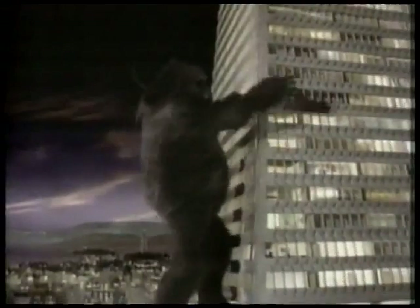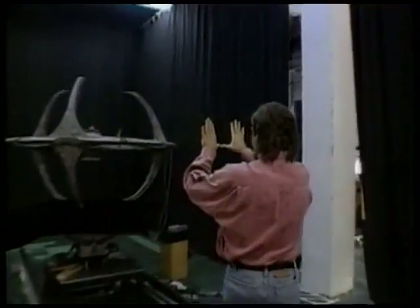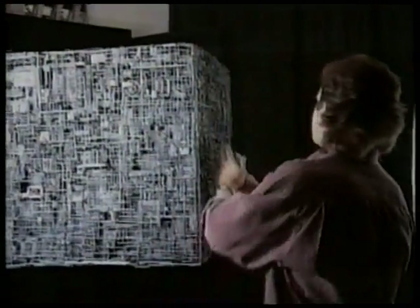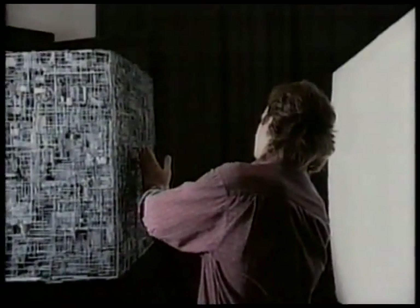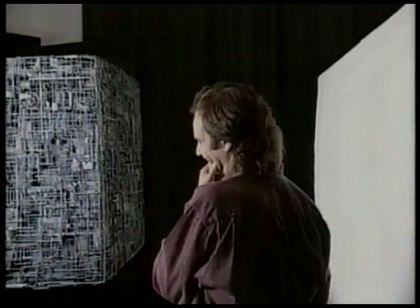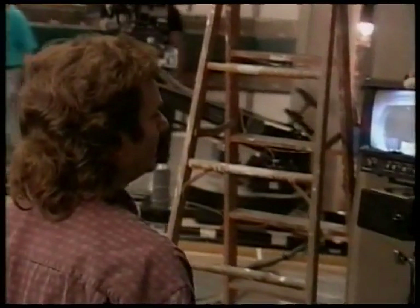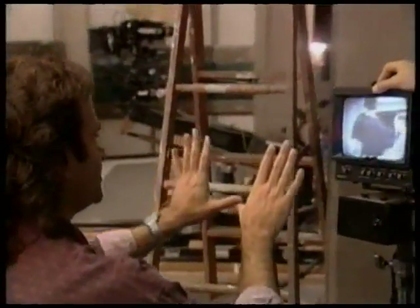Before Star Trek, Legato honed his skills making commercials with the renowned Robert Abel and Associates. Shots involving models have always been his specialty. The great thing about shooting models as opposed to computer graphics is that you can get into a happy accident — a light can hit something a particular way and you take advantage of that. With Star Trek Deep Space Nine, Rob is faced with an entirely new set of challenges, requiring some of the most elaborate models and miniatures ever built for television.